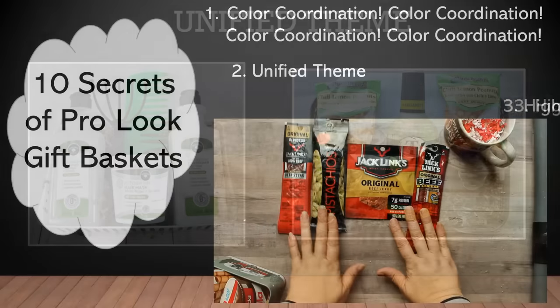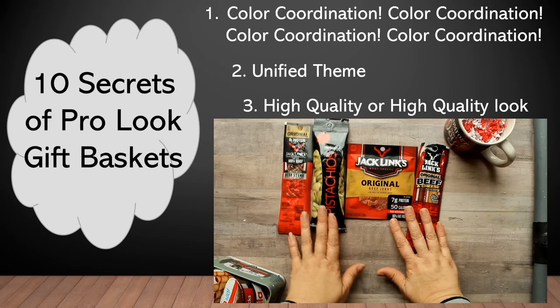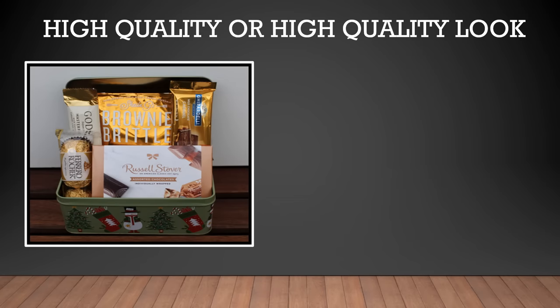Moving on to secret number three, you want to select items for your gift set that are either high quality or have a high quality look. For example, I purchased all these items at the Dollar Tree and made a point to purchase only the name brand items, although Dollar Tree also carries off-brand items. But like in this next example, all of these high-end chocolates were purchased at the Dollar Tree. So if given the choice, it's much better to spend that dollar on Godiva instead of a chocolate-flavored off-brand candy.